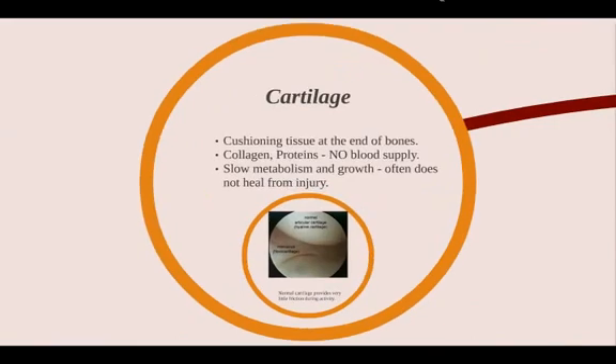Cartilage is the cushioning tissue at the end of our bones. It's in every joint. It's comprised of collagen and proteins and it receives no blood supply. So the way it gets its nutrition is by way of diffusion, either from the joint fluid or from the bone on top of the cartilage, but it involves a very slow metabolism and growth and it often does not provide enough nutrition to heal after injury.